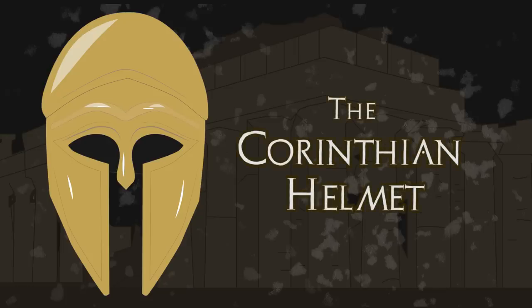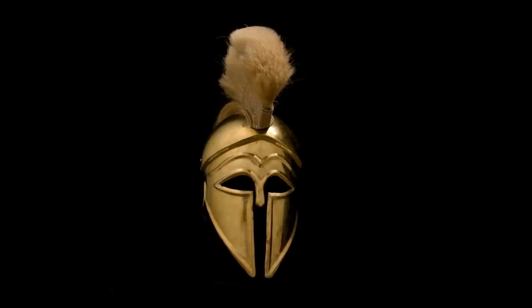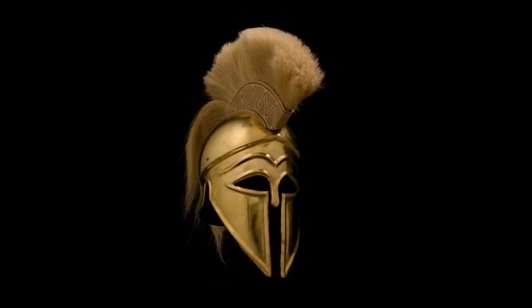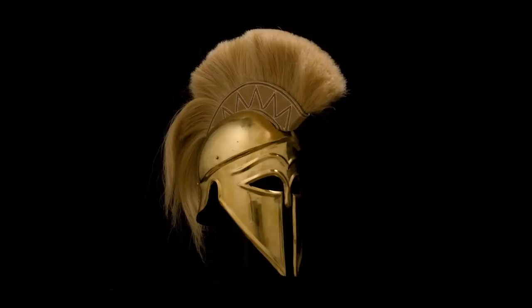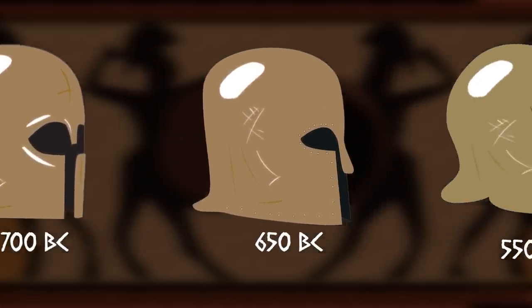The Corinthian Helmet: A Marvel of Ancient Greek History. The Corinthian Helmet is one of the most iconic designs from Ancient Greece, taking its name from the city-state of Corinth. It was the most popular helmet, widely used by Greek hoplites all over Greece, from the 8th century BC to the early 5th century BC.